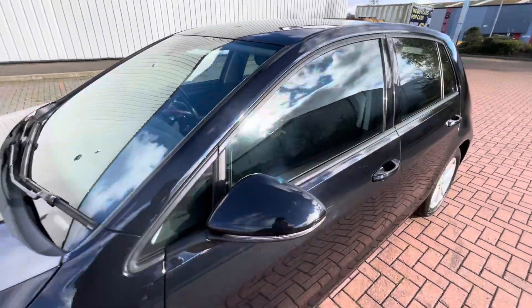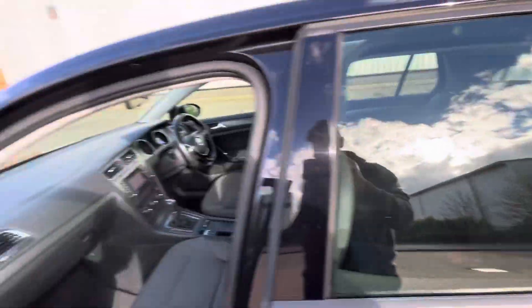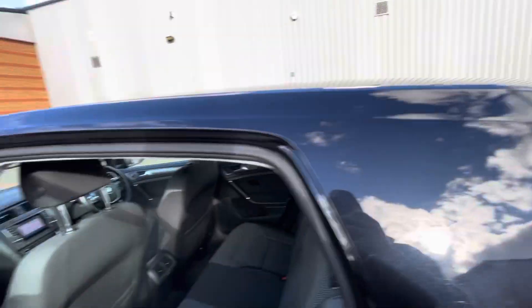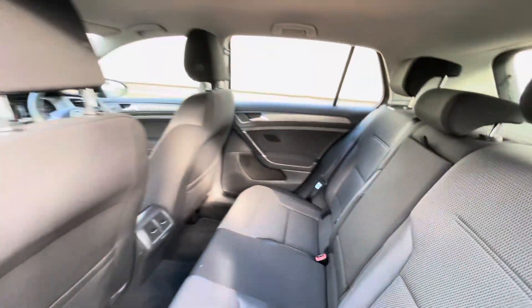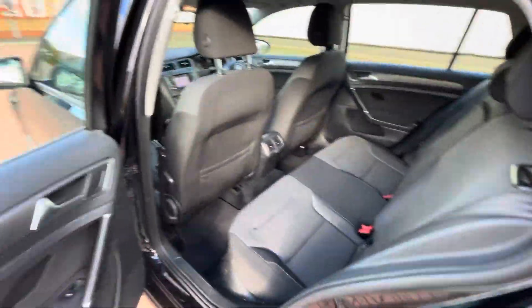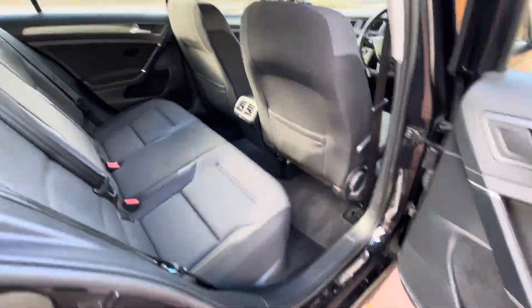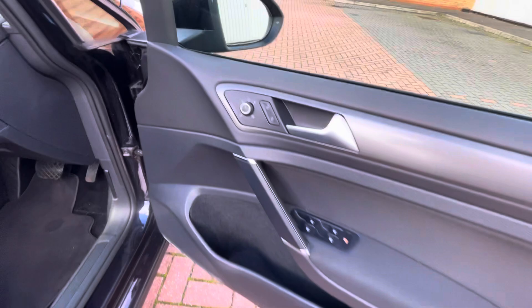Nice and clean on the inside. It's got a centre armrest as well. Electric front and rear windows, auto lights, auto wipers. It's got folding mirrors as well, which is another optional extra.